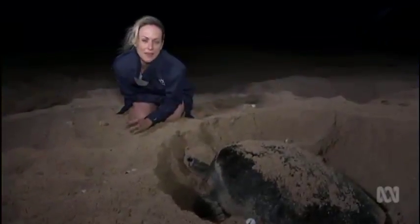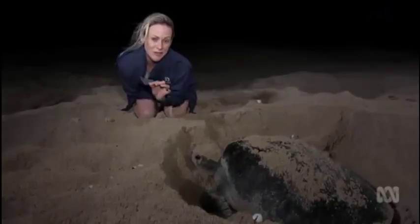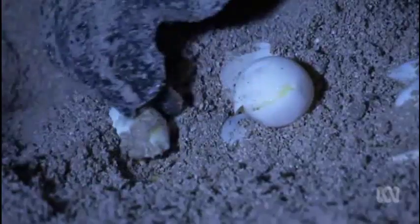This turtle will lay thousands of eggs over her lifetime, but only one in every thousand will actually make it to this stage of maturity. This is actually a last bastion of hope and we're in a position to actually give some resilience to the turtle population — the green turtles from here. Laying the groundwork to protect a precious species.